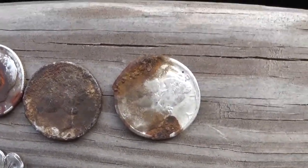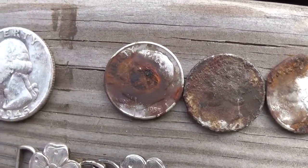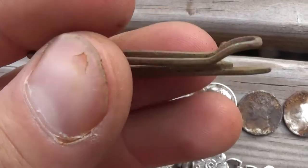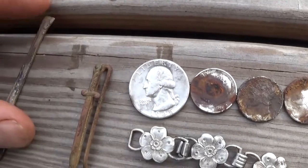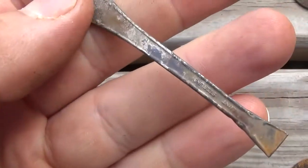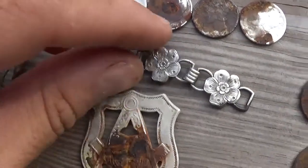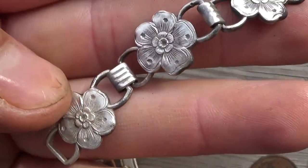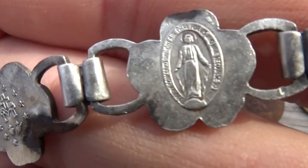And I got two Mercury dimes — I didn't even know I found this one. And I got a Roosevelt dime and a Washington quarter. There's a tie clip with a sword on it, pretty neat. And I got a spoon handle — it's got sterling on this side. I got a piece of a chain here, I think it's silver. It's got flowers there, and it's got the Virgin Mary with a prayer in it.